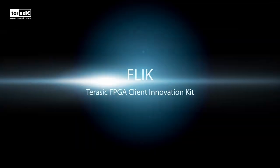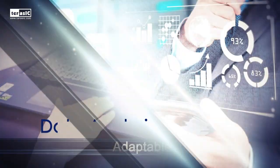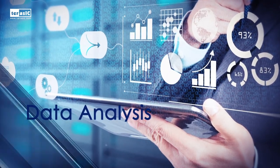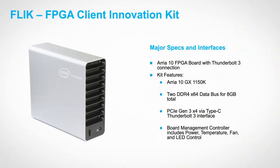I would like to begin with an introduction on Flick. The Terrassic FPGA Client Innovation Kit is a compact, all-in-one, adaptable accelerator designed to accelerate critical workloads such as data analysis and deep learning algorithms directly on laptops or portable devices. Flick takes advantage of the Intel Arria 10 FPGA to enable higher speed data processing. The kit features 8 GB DDR4 onboard memory, providing around 4 GB data transfer through PCIe Gen3 interface between the FPGA and laptops or host PC through Thunderbolt 3 port.